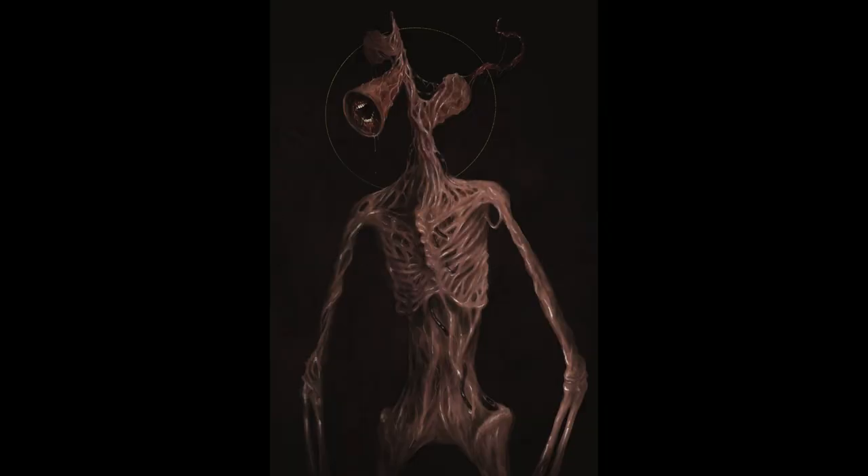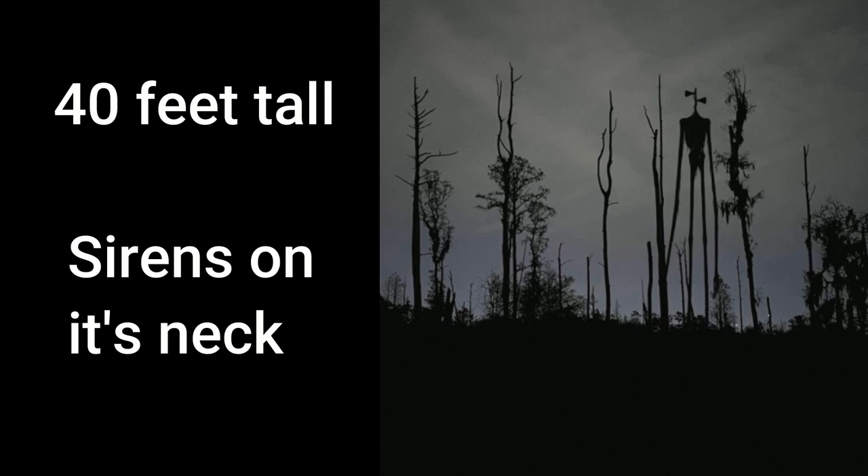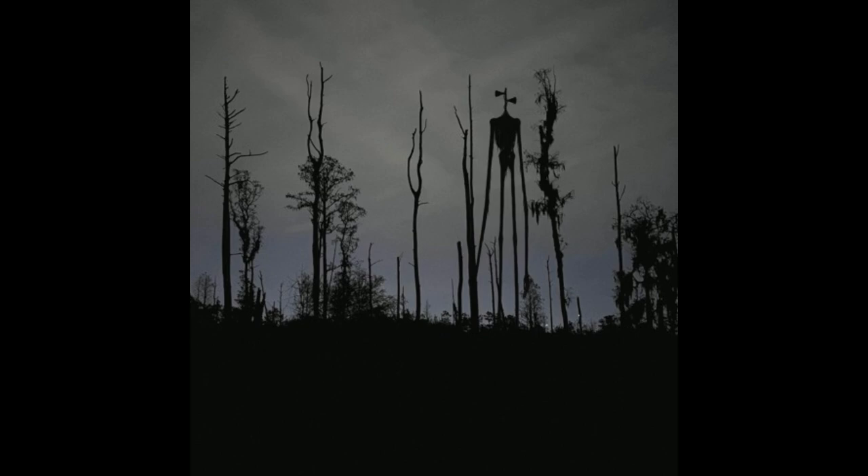Physical Description. Siren Head is this creature, and is pretty well known for how massive it is. Standing at around 40 feet tall and having sirens on top of its neck, where a head should be, this thing is pretty recognizable.